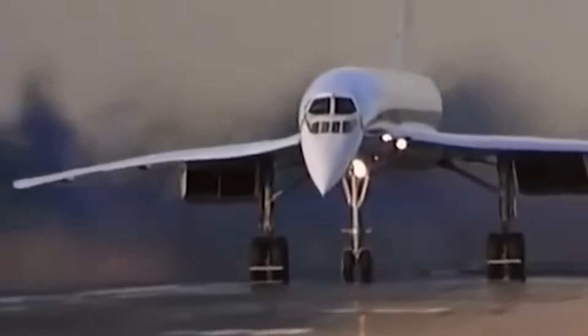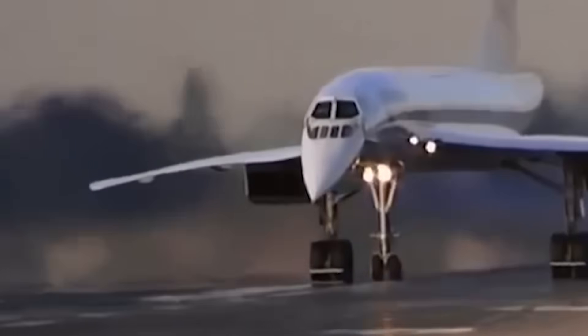Today, March 2nd, 2019, is Concorde's 50th anniversary since her first flight. Concorde was absolutely the gold standard of aviation. She was a masterpiece of engineering and one of the world's most beautiful creations. Let's celebrate the Concorde in this video.